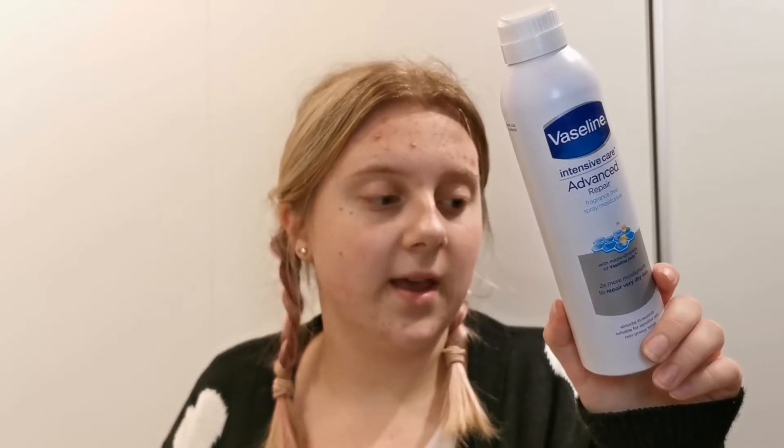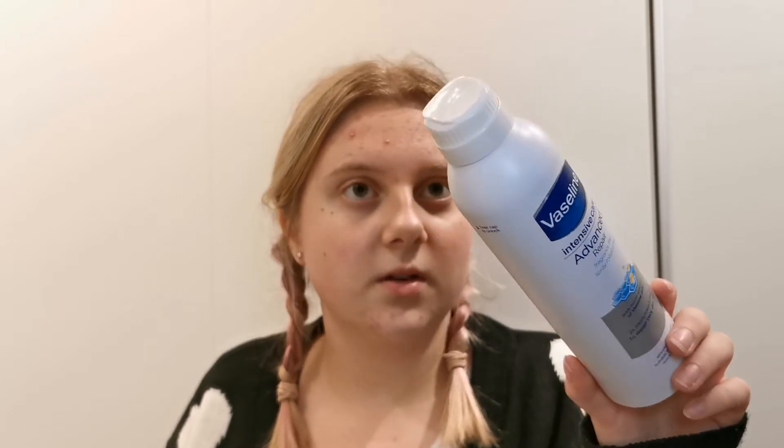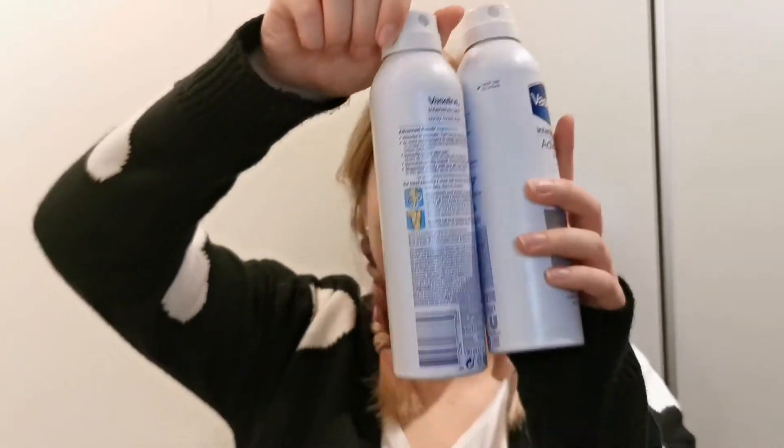I actually really like it, but because of the packaging I would not buy this as often as I can, because I don't think it's the best packaging and you also use it up pretty quickly. I found another one so I have used up two of these.